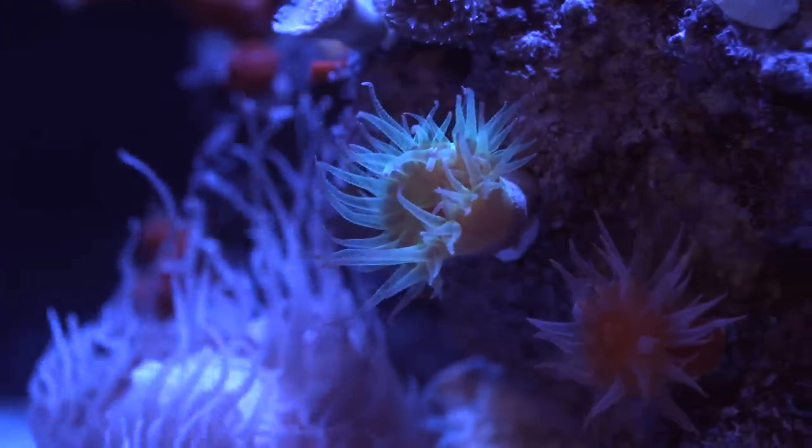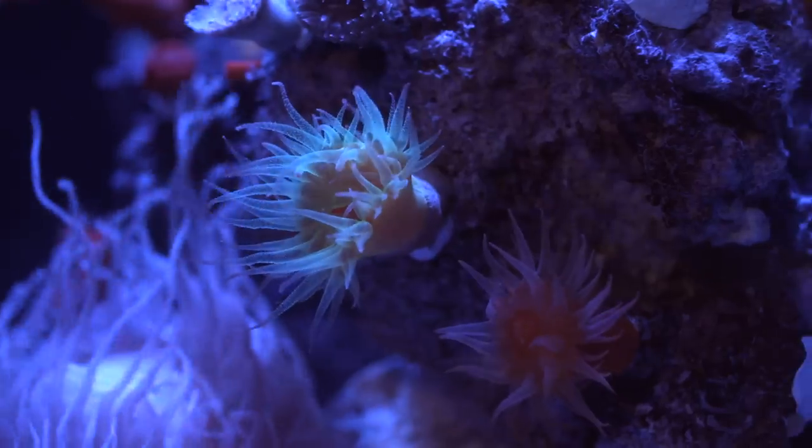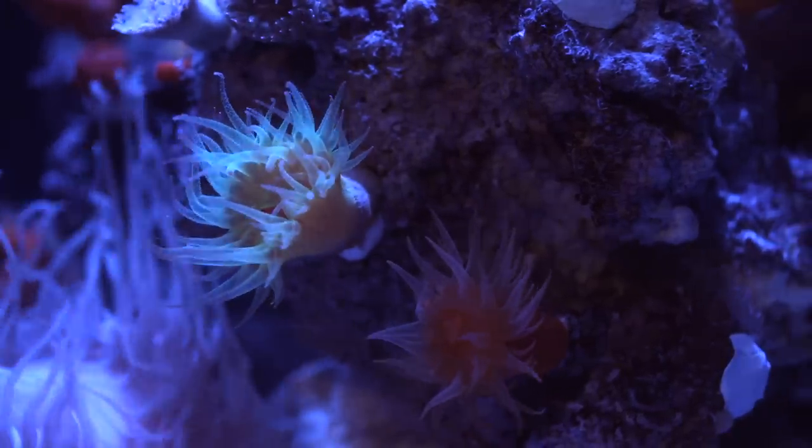As it's darker there, there's less photosynthetic corals, and there are more corals that rely upon filter feeding — catching and eating plankton, bacteria, and detritus and debris that floats down from shallower waters.